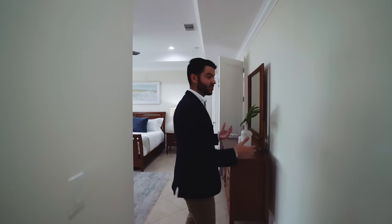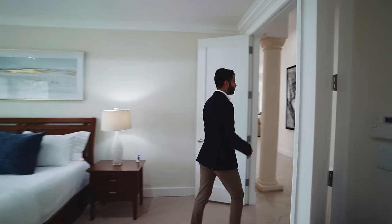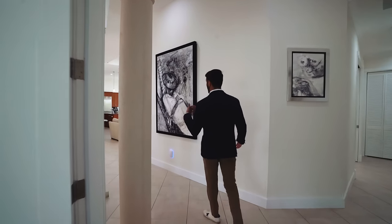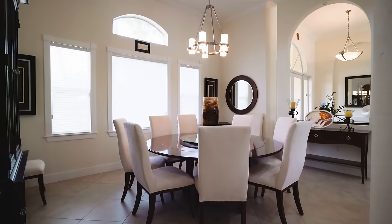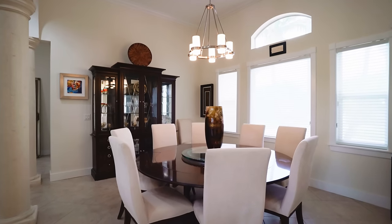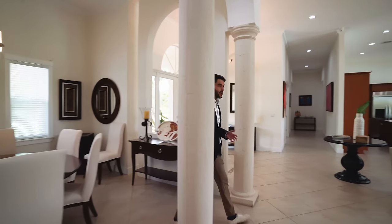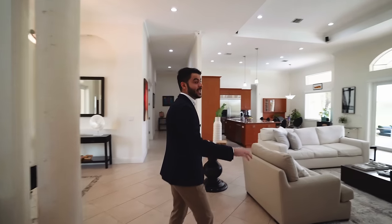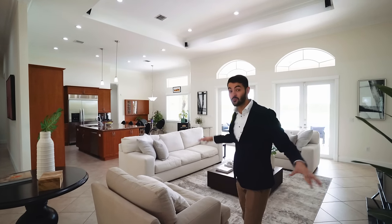You get a lot of space, a lot of privacy, no neighbors around. Walking back toward the living spaces, you have your formal dining area overlooking the front yard with arches that add character. So you have your dining, family room, hangout room, and kitchen all in one big space.